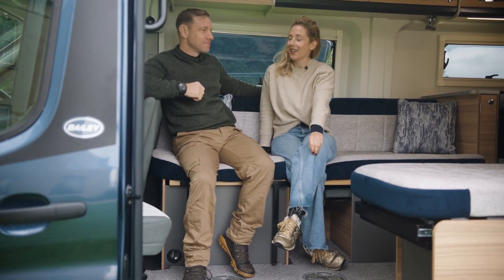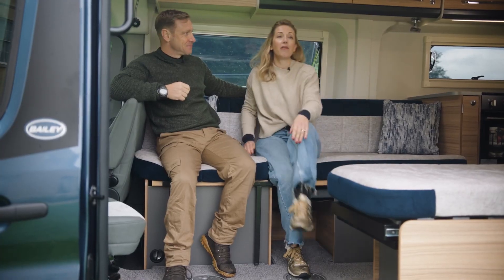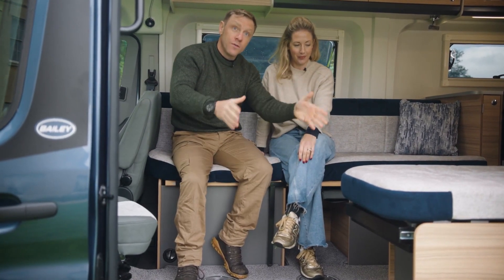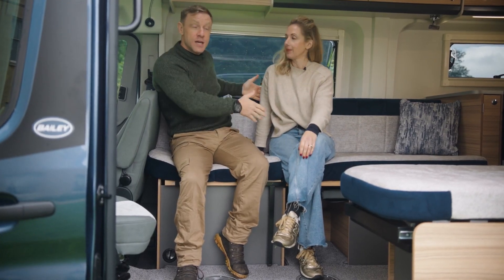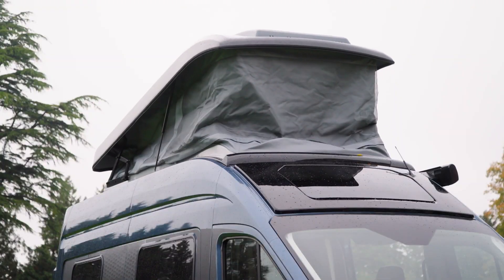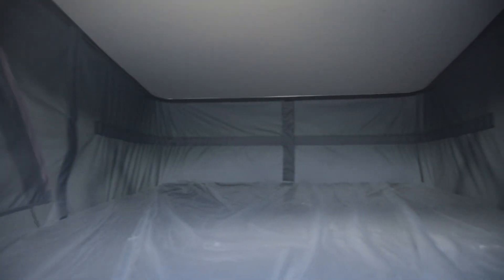Here we are in the lounge — it's really comfy, and there's loads of space. Underneath here are the third and fourth travel seats, and this also slides out to create one of your single beds. The other single bed is here, or you can combine those two beds to make one big double. And when you pop the top, that's where the other two people sleep. It feels like another room really, because you've got USB charging points, bedside lights, and an opening skylight window up there.